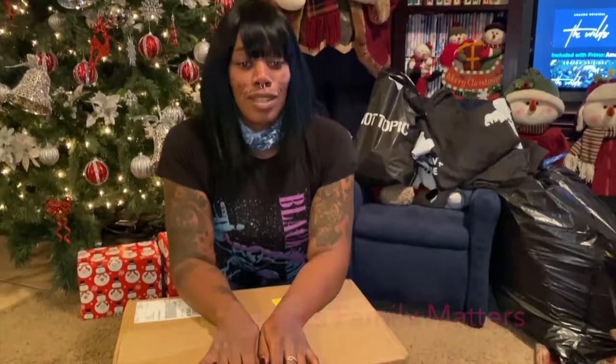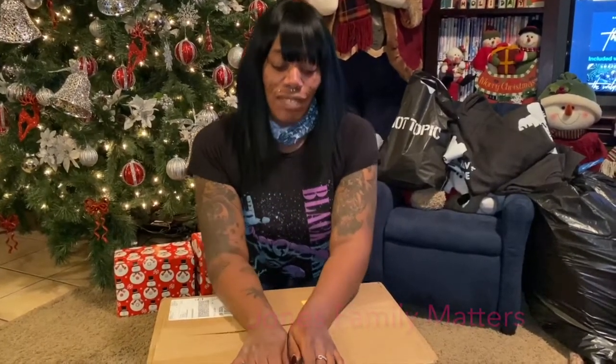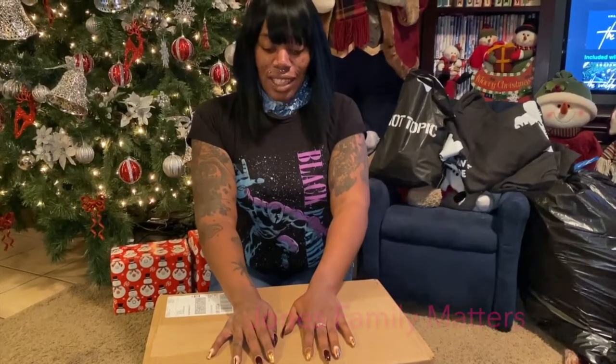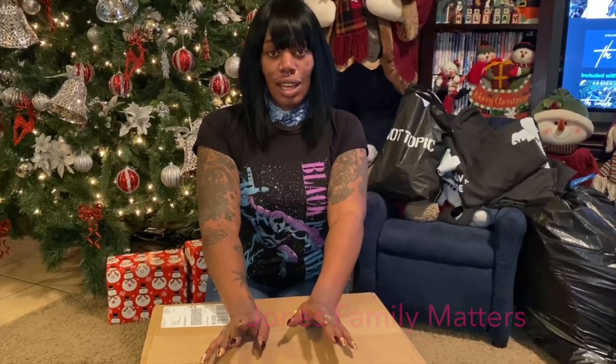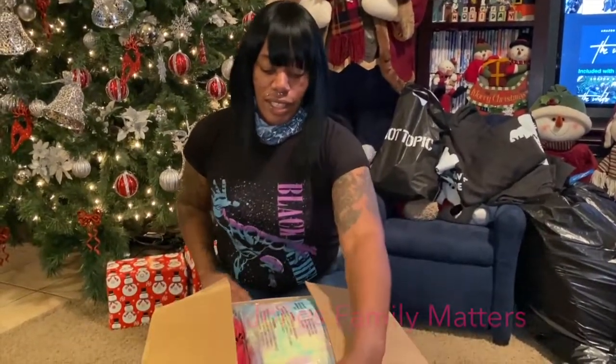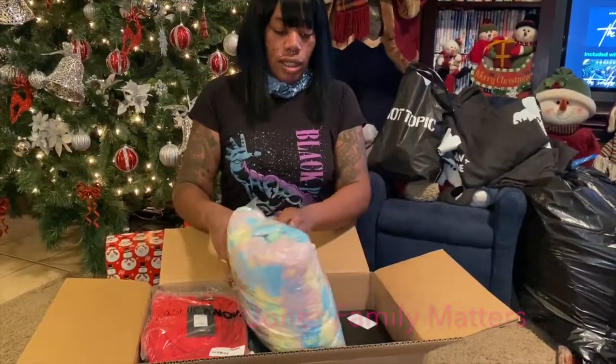Hi guys, welcome back to our channel, and hello if you're new. Please make sure you like, comment, and subscribe to our videos and turn on your post notifications. Today I have something new for you — an unboxing and try-on haul. I received this from Fashion Nova today. I'll unbox it, show you what I got, try it on, and link everything in the description box with sizes. Let's get started — first up, shoes.